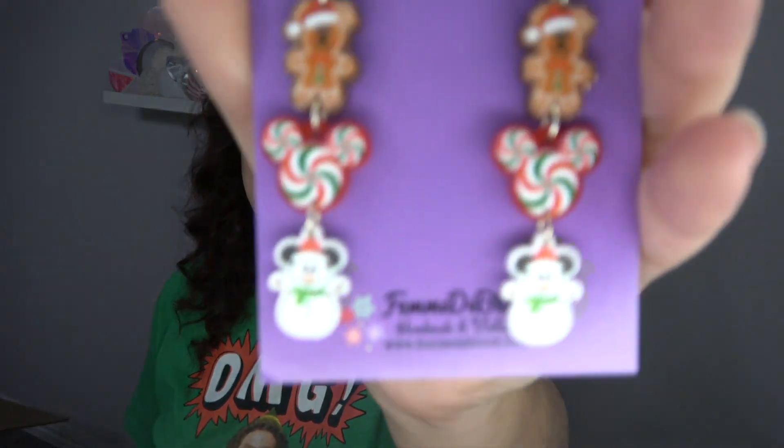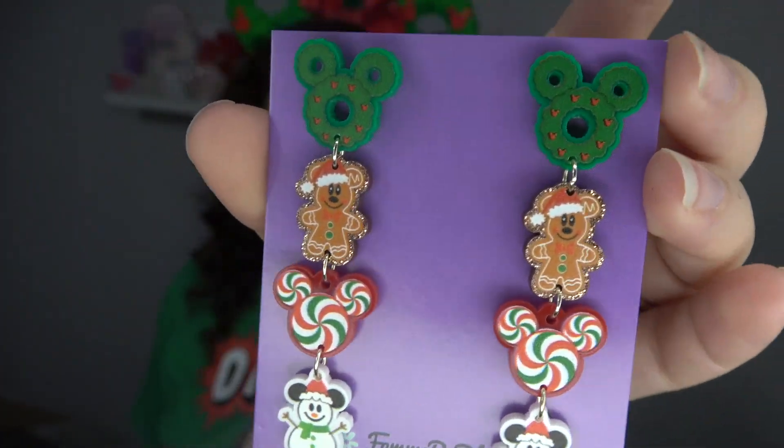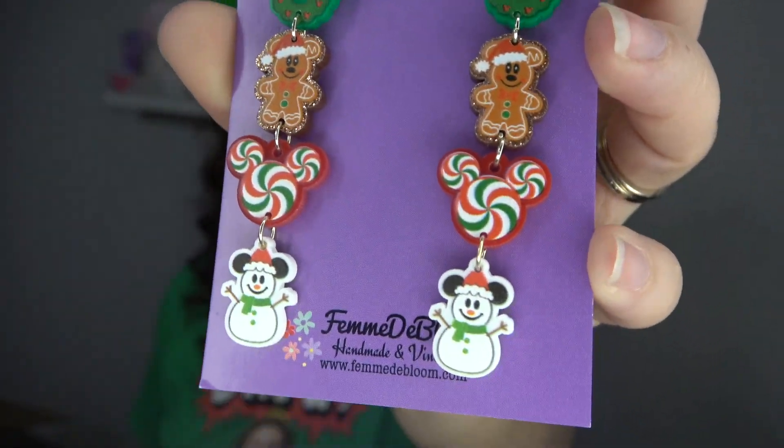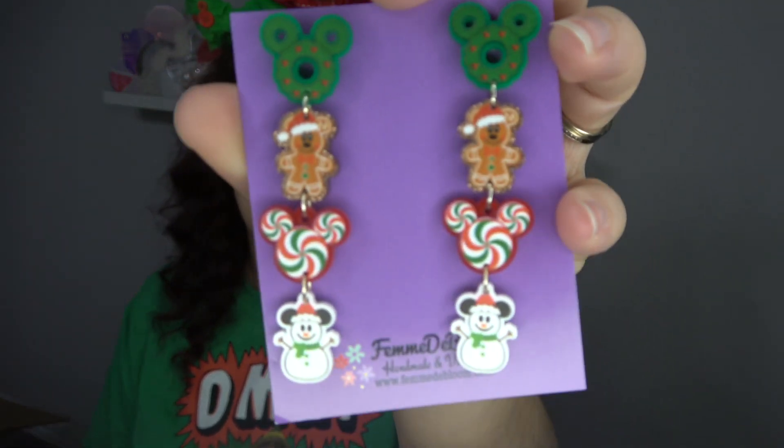Another super cute Christmas set — what more can you say other than Christmas Mickeys? There's a Christmas Mickey wreath, a gingerbread Christmas Mickey, a peppermint Mickey, and then a snowman Mickey. They're so cute. I think she also has individual earring designs of each of these little guys and they're a bit bigger. Partially why I ended up getting these is because I was like, I want all of them, so now I can have them all.